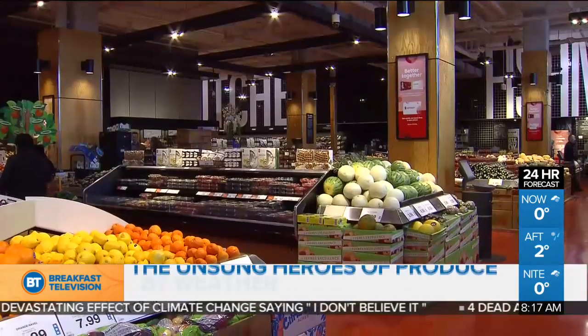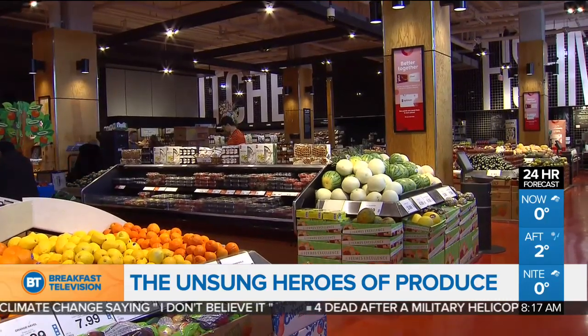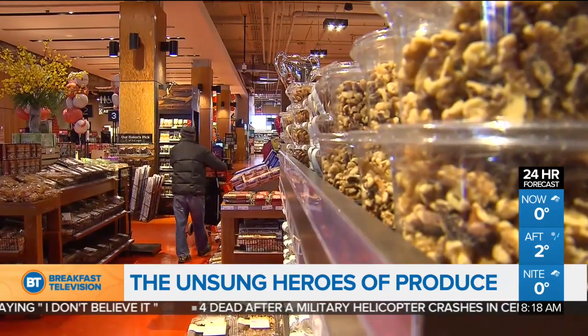All right, time to think outside of the produce box. We've got Andrea Donsky who's gonna walk you through the aisles as though it's brand new. Good morning, Andrea. Good morning. Let's break this down.